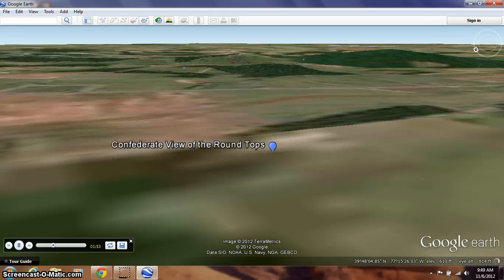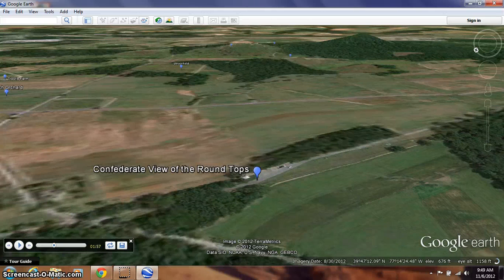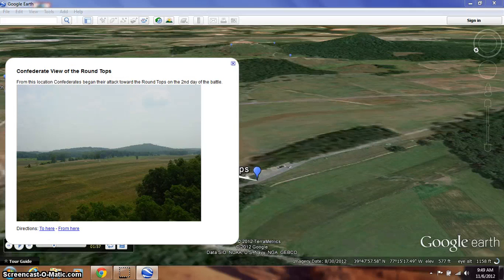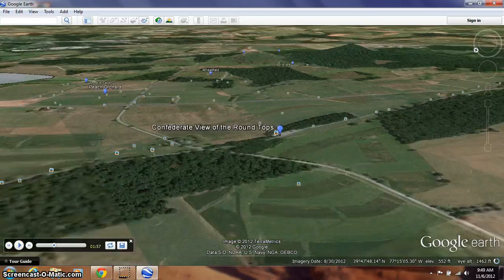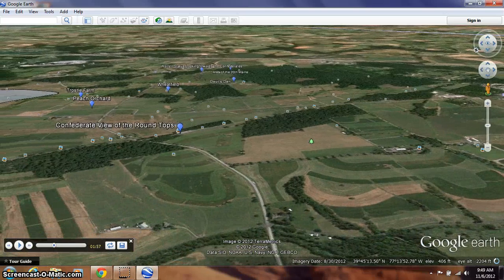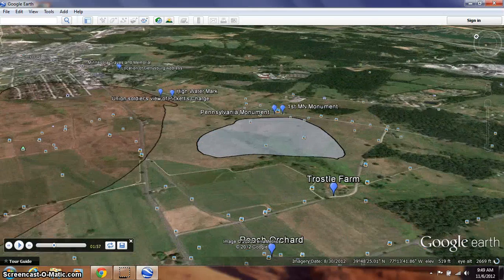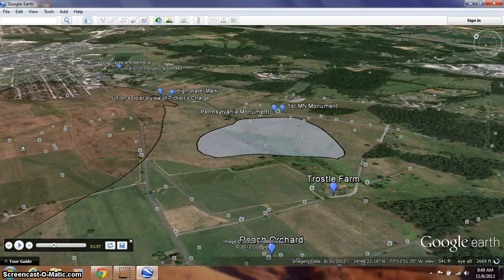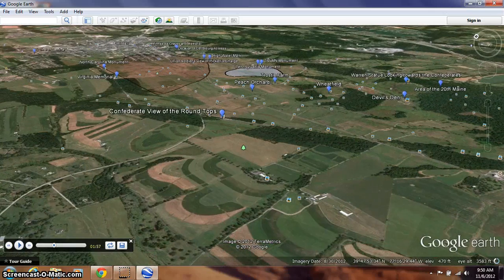The reason Buford wanted to hold on to the high ground is because when he came through town, he saw these hills — Little Round Top and Big Round Top. There's Little Round Top and Big Round Top. He also saw the hills around the rest of the town. Here's Little Round Top right here, and there are some other hills located right over here, as well as some high ground here. All of this area he recognized and wanted the Union to hold so the Confederates would not be able to control that high ground.